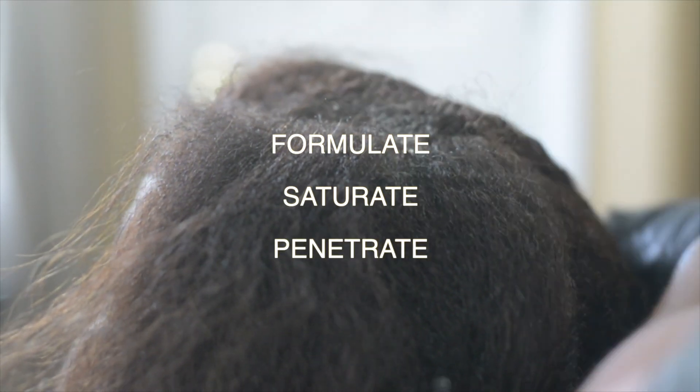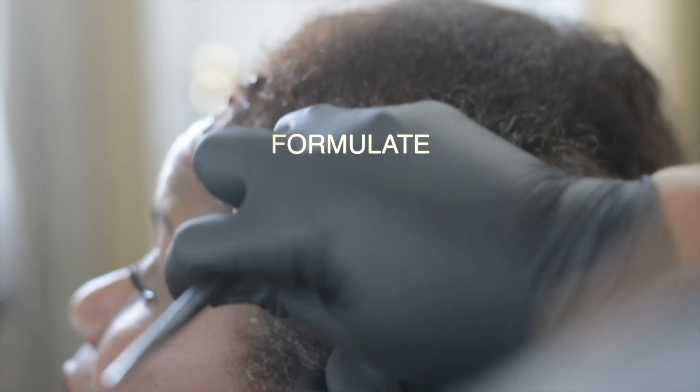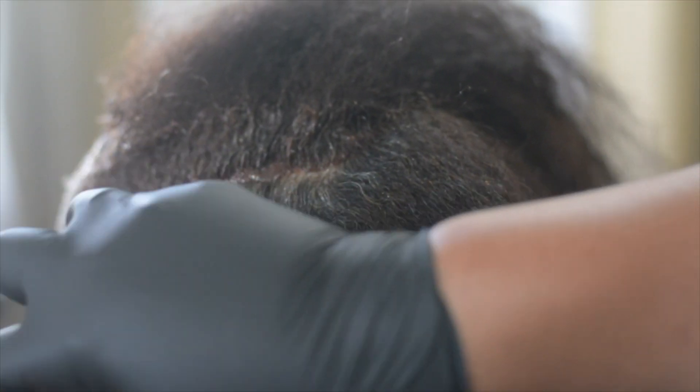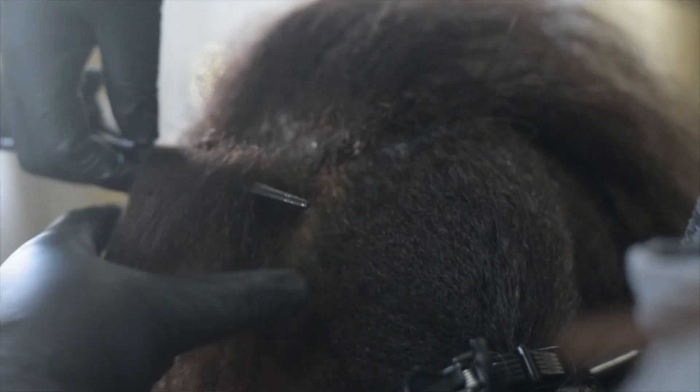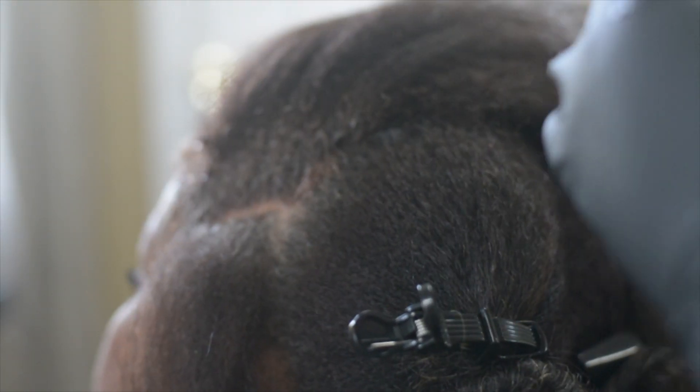Let's start with formulate. What's your end game? What do you want? Do you want the color blended? Do you want the gray completely covered? Are you lightening the hair? Are you darkening the hair? All of that will determine your formulation — whether you need a demi-permanent or a permanent hair color. If you're lightening the hair and darkening gray color at the same time, you're going to have to use a permanent hair color. What's your natural level? Where are you starting from and where are you going? All of that plays a part into your formulation. You have to answer all of those questions for a correct formulation.